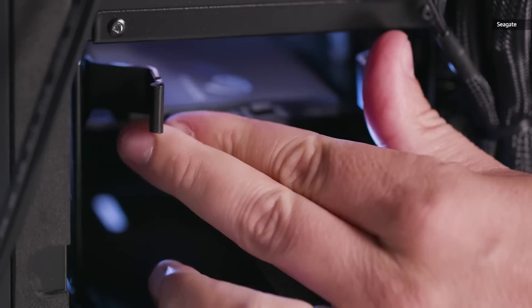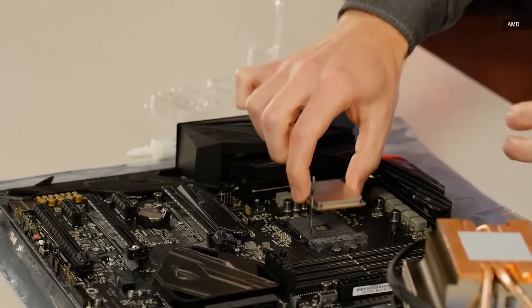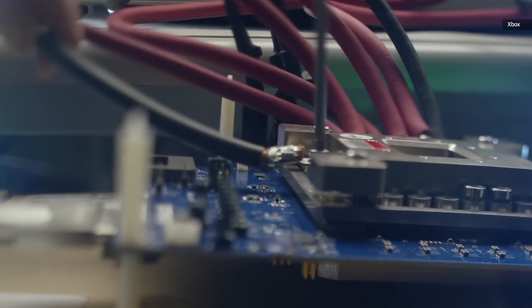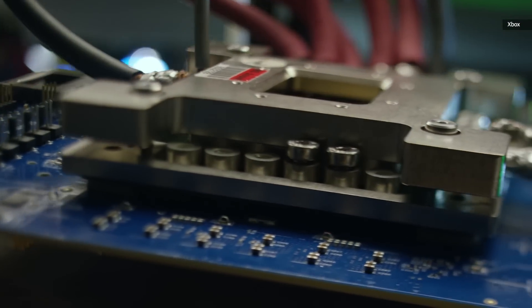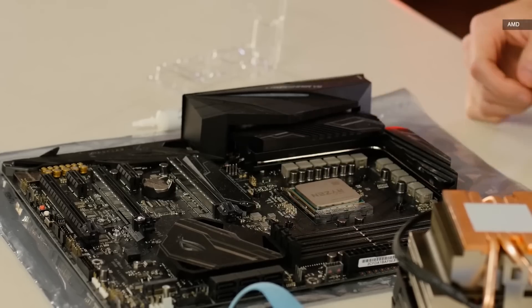One thing that PCs will always have over consoles, though, is flexibility. You can always slap a new video card, RAM, and storage into a gaming rig when it gets a little long in the tooth. But consoles are frozen with the hardware they ship with. That's what pushed Sony and Microsoft to release the One X and PS4 Pro in the middle of this generation — those original consoles couldn't keep up with the fancy 4K TVs consumers were buying. As powerful as the Series X will be, it'll never be something you can open up and tinker with. So rest easy, PC gamers — your rig still serves a purpose.